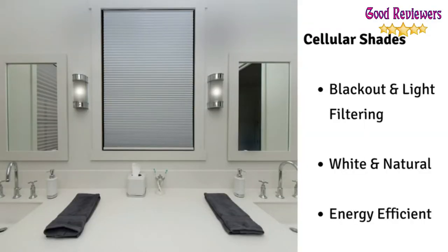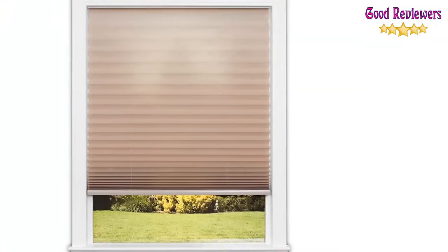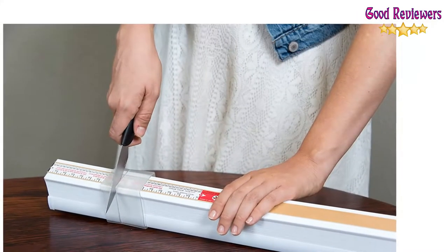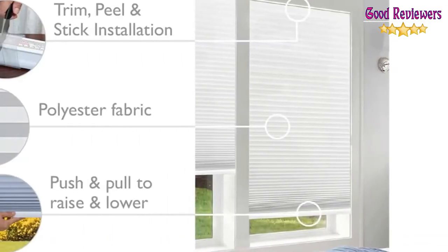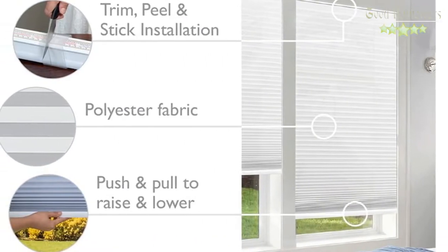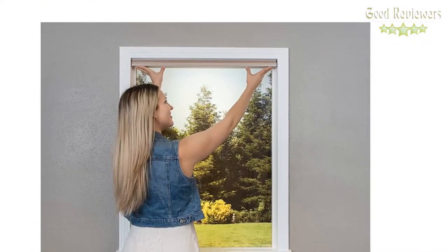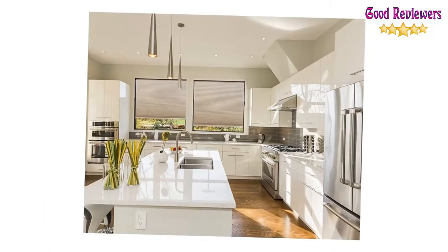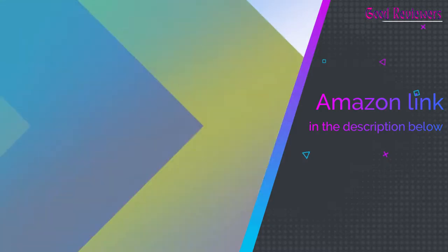It can be installed easily with a stick, without any use of tools. It has a cordless lift mechanism which makes it easy to operate and clean. Founded in 1991, Redis Shade has been a no-tools window treatment manufacturer from the start. They offer a variety of simple, easy, no-tools installation products like original pleated shades, original arch shades, easy lift shades, and simple slide roller shade brackets. If you like this product, please check out the Amazon link in the description below.